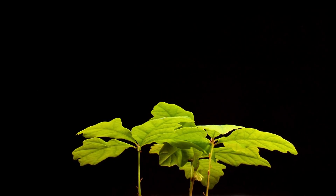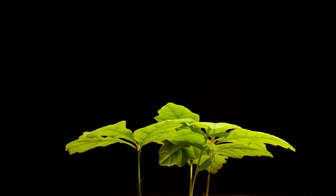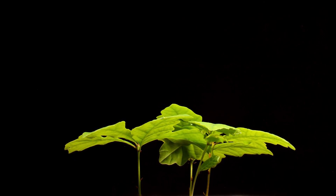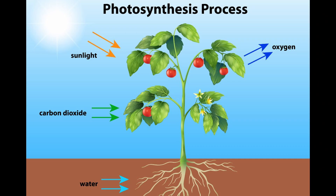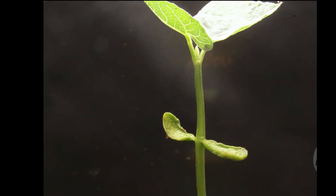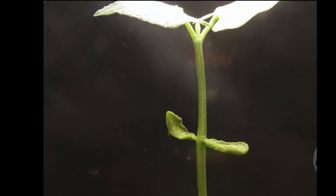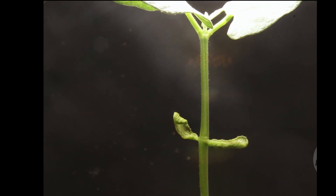Then come the leaves, which play a very important role. Leaves are like the plant's kitchen. They take in sunlight, carbon dioxide from the air, and water from the roots. Using all this, the plant makes its own food through a special process called photosynthesis.